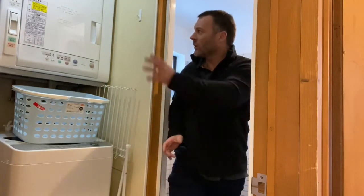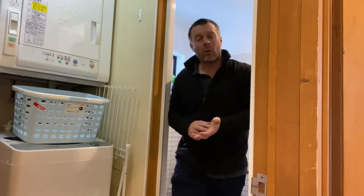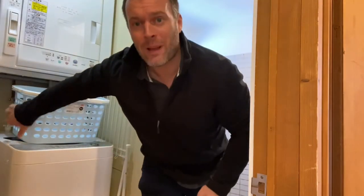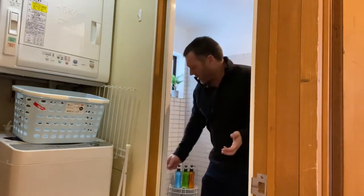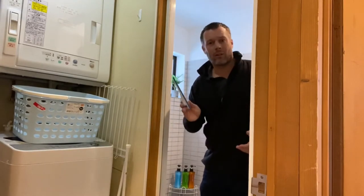Here we have the bathroom and the laundry. Laundry's got the drying machine and the washing machine. You will need to turn on the water to access the washing machine — that's a tap just at the back there. And in here you have the shower and sink. It is an open shower so we have supplied this little squeegee to clear up the floor after you're done.